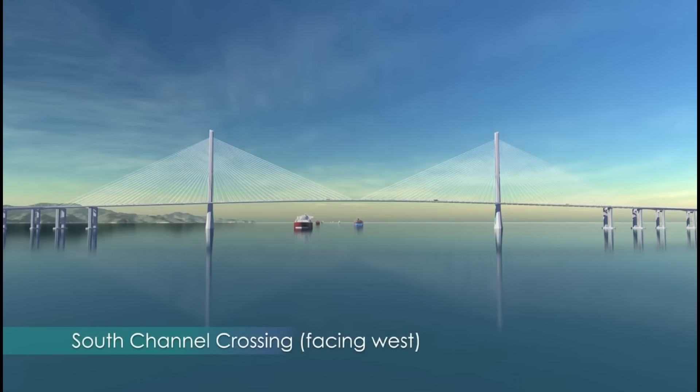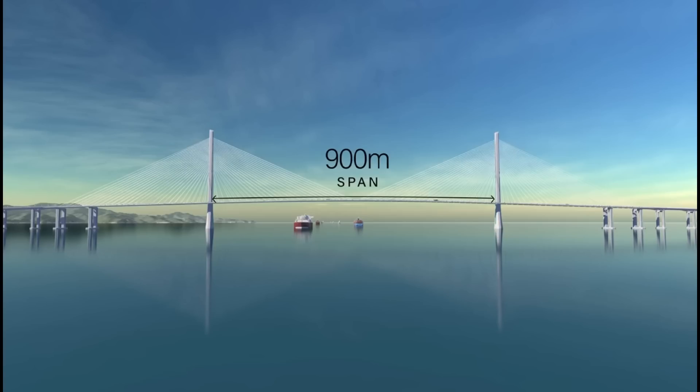The south channel crossing is one of the longest in the world with a clear main span of 900 meters, which allows the largest shipping and cruise vessels to pass underneath.